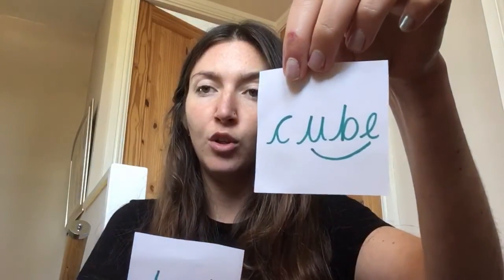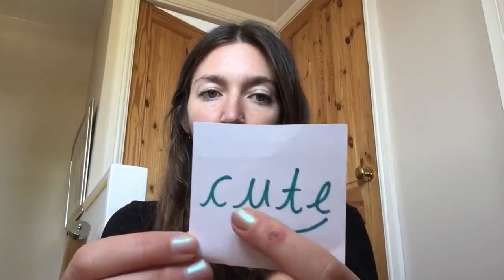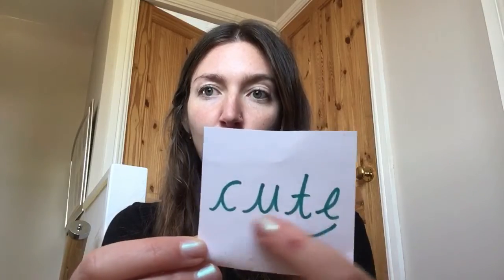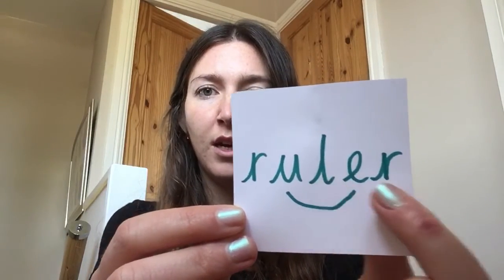So in 'cube', it's making a u sound. In 'dude', it's making a u sound — so it's slightly different: u and oo. C-u-t-e: cute. And here's a new one that we didn't read today — R-u-l-e-r: ruler. So I've chosen four words on four pieces of paper.